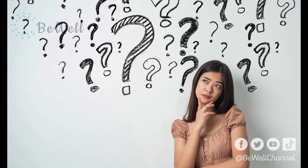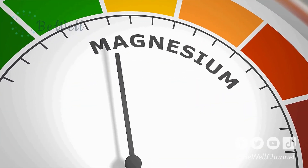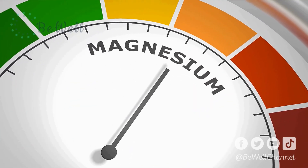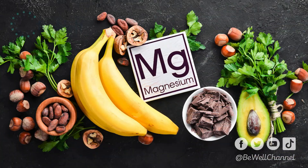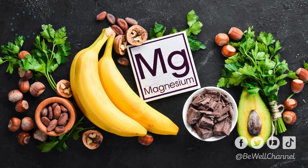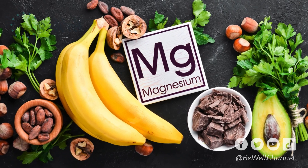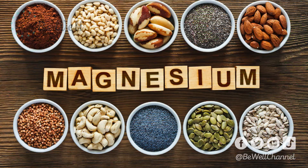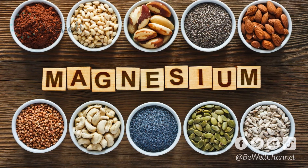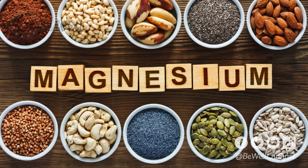Should you take a magnesium supplement? If you don't have low magnesium levels, no evidence suggests that taking a supplement will provide any measurable benefit. Yet, if you are deficient, obtaining this mineral from whole foods is always the best initial strategy. Magnesium is present in a variety of foods, including legumes such as black beans and edamame, vegetables such as spinach, kale, and avocado, nuts such as almonds, peanuts, and cashews, whole grains such as oatmeal and whole wheat, and others like dark chocolate.